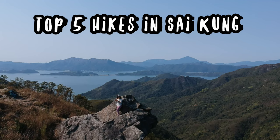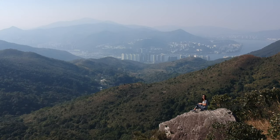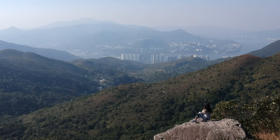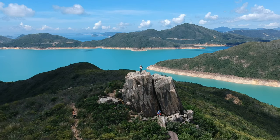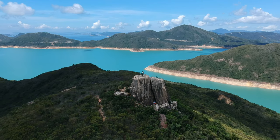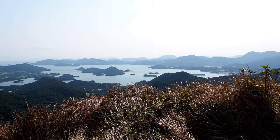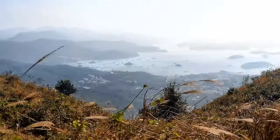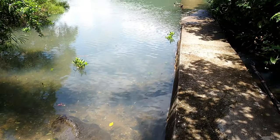Sai Kung is arguably the best place to go hiking and find serene nature in Hong Kong, with beautiful beaches, secluded islands, and yes, hikes. Sai Kung is a pretty big area in northeast Hong Kong, with a geological park in the north and extending all the way across the bay to the south. I want to introduce you to 5 of my favourite hikes in Hong Kong, both well-known and hidden gems.